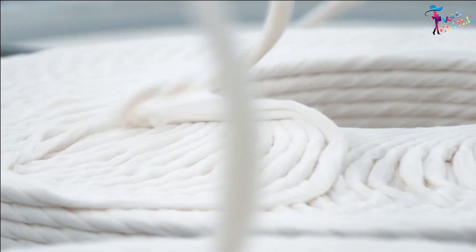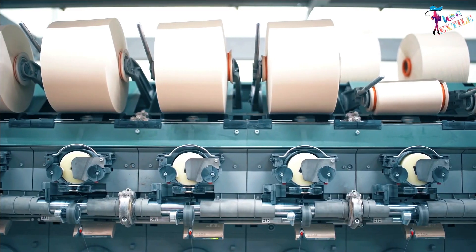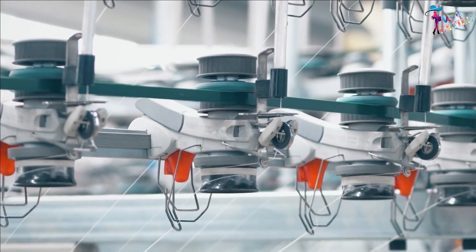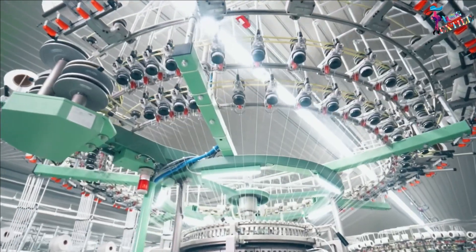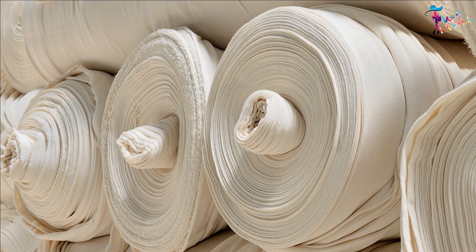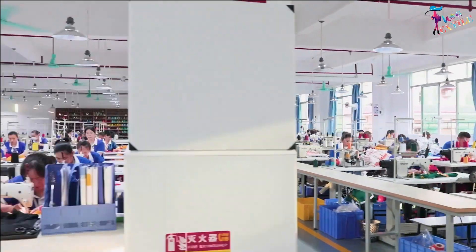Through several spinning processes, the fiber is twisted and wound onto a spool. The spools of polyester yarn are sent to fabric manufacturing units, where hundreds to thousands of spools are woven together on a loom or knitting machine to create rolls of fabric. Finally, the completed polyester fabric can be bleached, dyed, cut, and sewn into the desired garments.